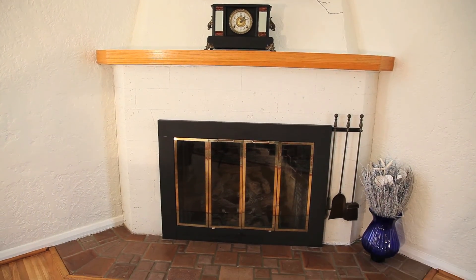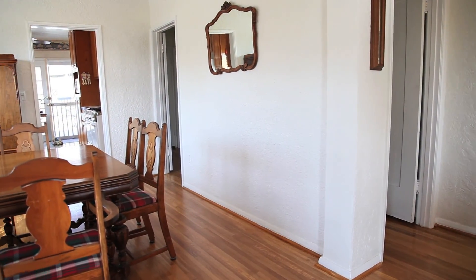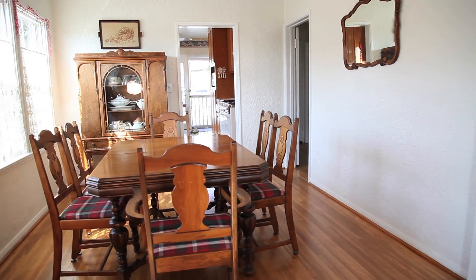The impressive fireplace for crisp winter days and nights. And we're walking on the gleaming original hardwood floors.